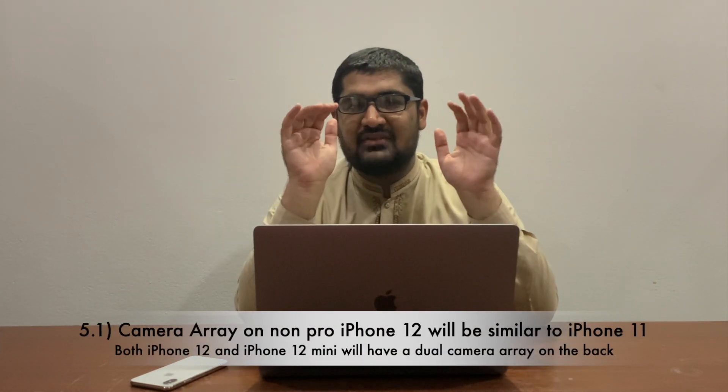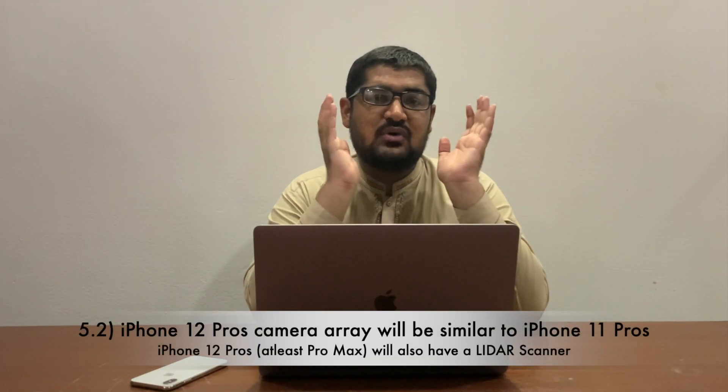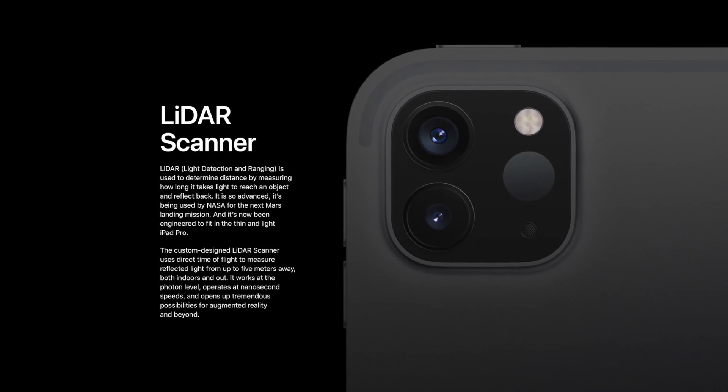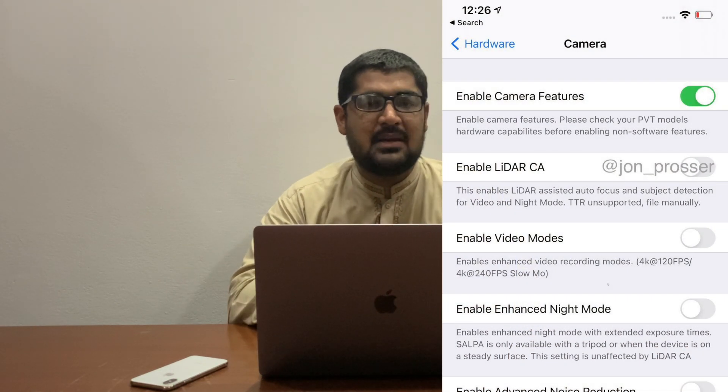Now let's talk about the camera array on the back of iPhone 12. iPhone 12 mini and iPhone 12 will have the same camera layout as the current iPhone 11 — a dual camera array with a main wide-angle lens and the ultra-wide lens. When it comes to the iPhone 12 Pro and Pro Max, we will be seeing the same layout as the 11 Pro series: a main wide-angle lens, ultra-wide lens, and 2x telephoto lens. Along with that, we will also be getting the LiDAR scanner on at least the iPhone 12 Pro Max model, confirmed by multiple reliable sources.